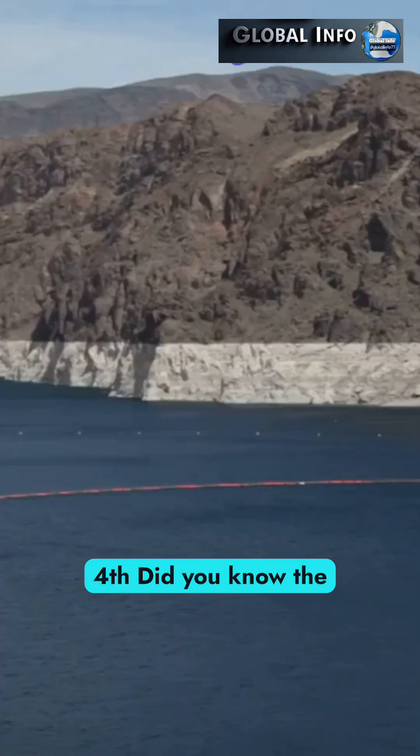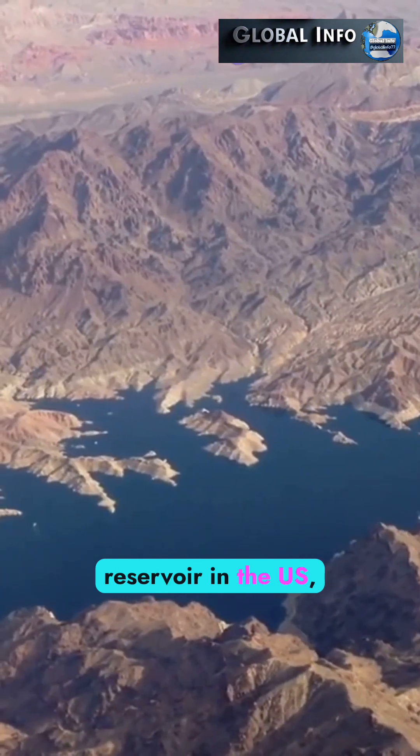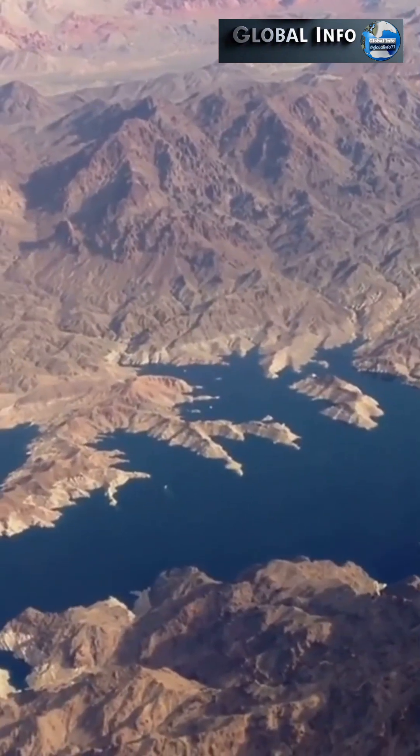Fourth, did you know the dam created Lake Mead? It's the largest reservoir in the US, holding enough water to flood the whole state of Connecticut. Crazy, right?